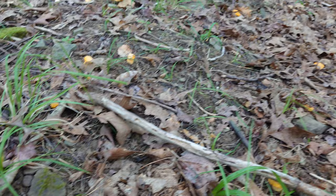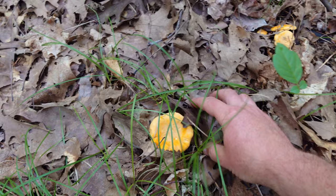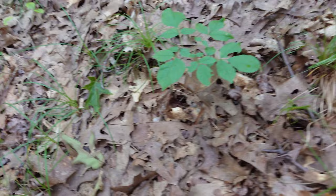Nice patch - probably the best patch of the day so far. They look nice. There's some under the leaves here too, Joey - check this out. See these, look at all these - they're not really fully up yet. A lot of them here. Again we're under the oak trees, and it's a big patch here.